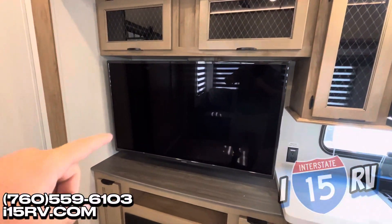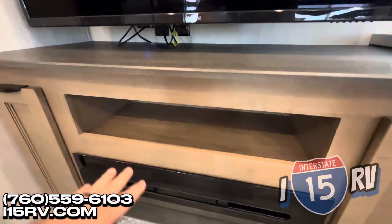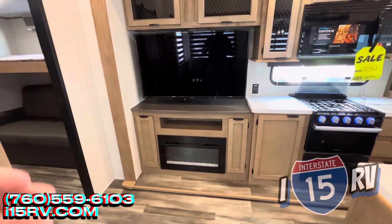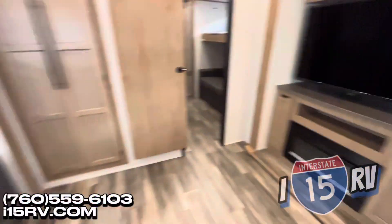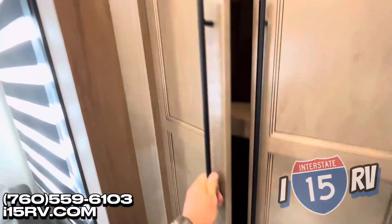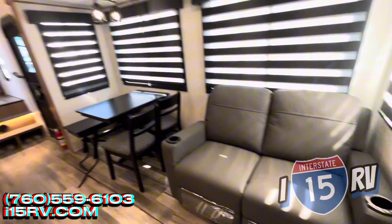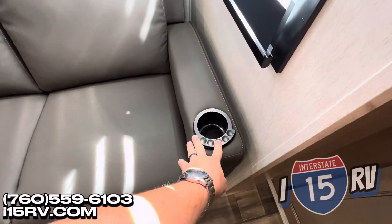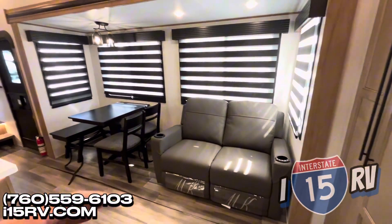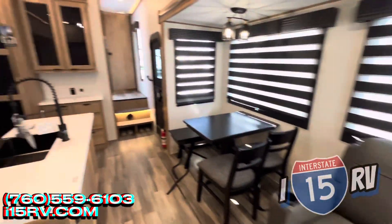A big 50-inch Summit smart TV. Space underneath to put your DVD player, gaming consoles, the whole nine yards. And you have a 12-volt fireplace to warm up this coach in the evening. Stepping over here, plenty of storage space. Another big slide-out for your theater seating and your dinette area. These seats are going to be heated, have accent lights, and they're going to be massaged — though I should note the seats vibrate, which is very relaxing, but it's not quite like a massage chair at a salon.